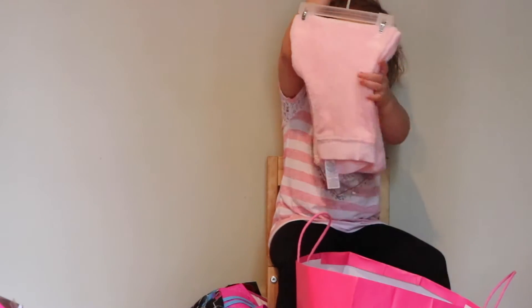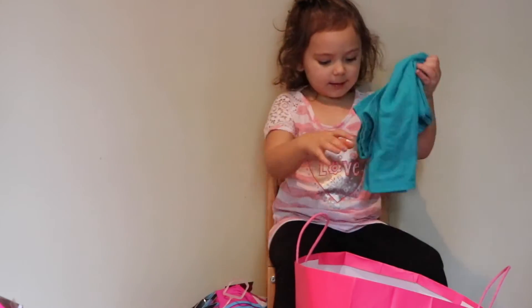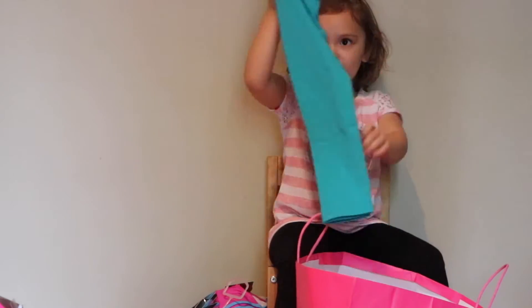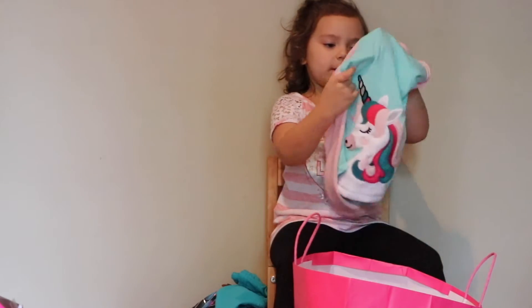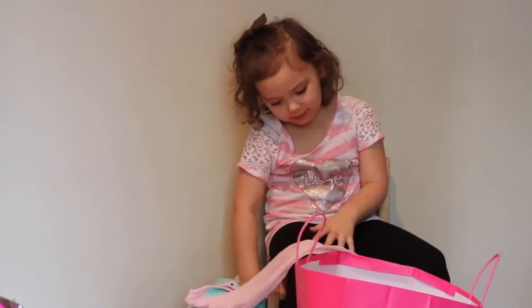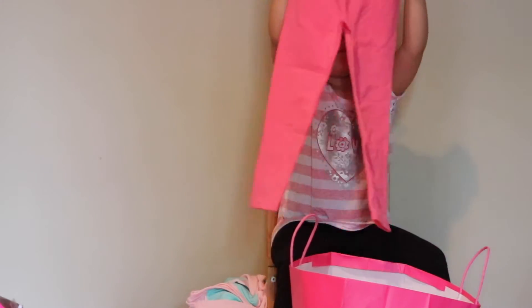And here's fuzzy pants. And here's pants. And here's the fuzzy unicorn shirt to match the pants. And here's the pants.